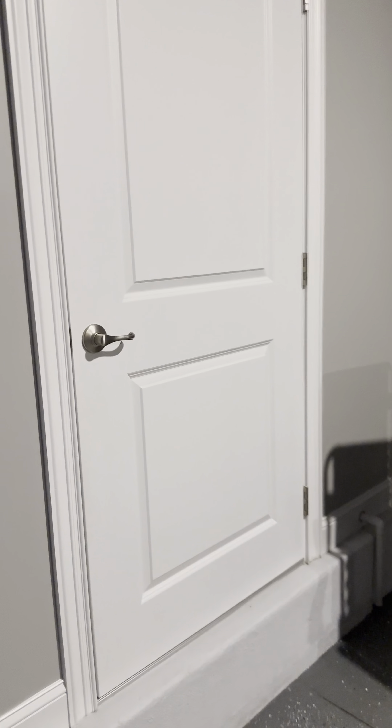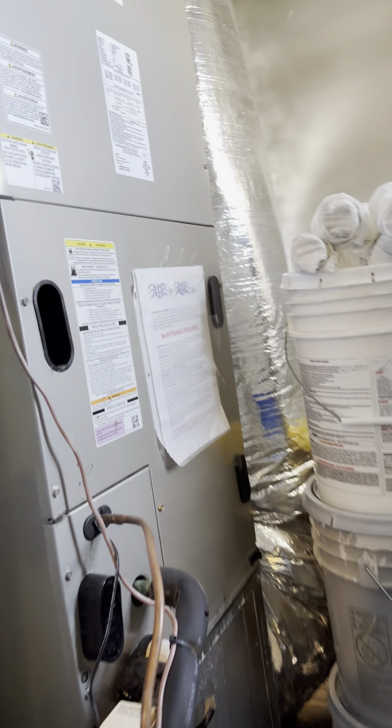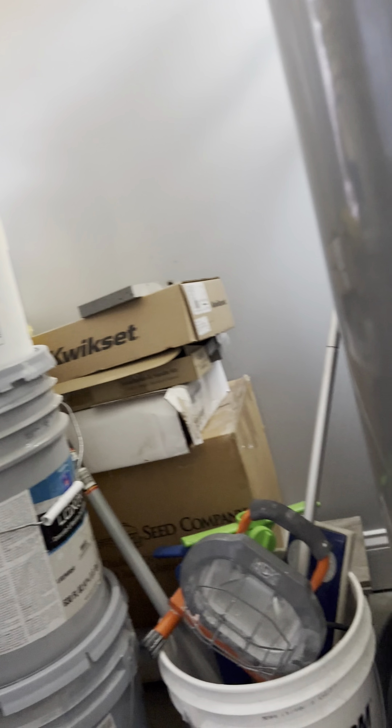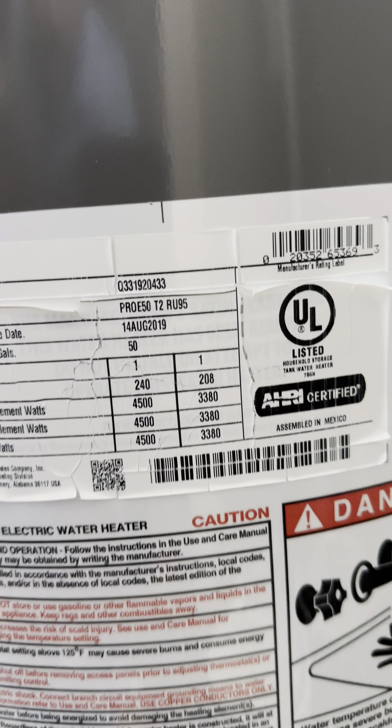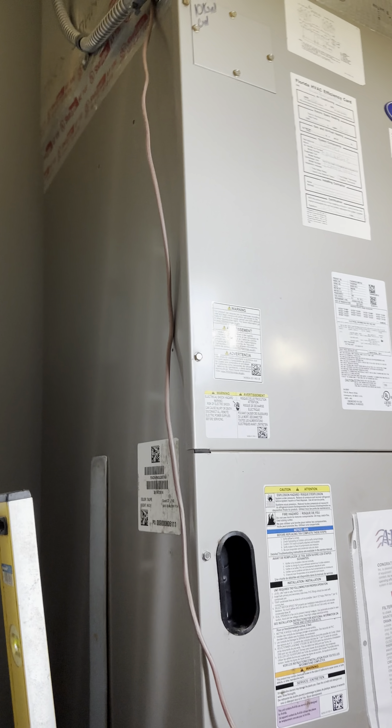Garage is epoxy — nice touch. This is probably your air handler. Utility room — 2019 on the unit. You can see the 19 on the serial number. It's the small filters Carrier unit — got some lighting in here, so that's good. You're not pulling air from the garage so much.